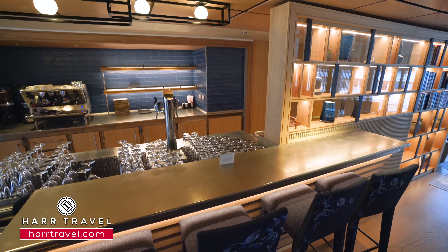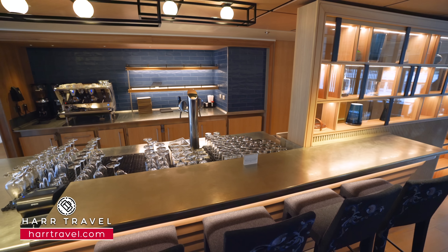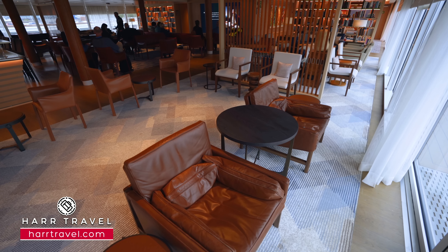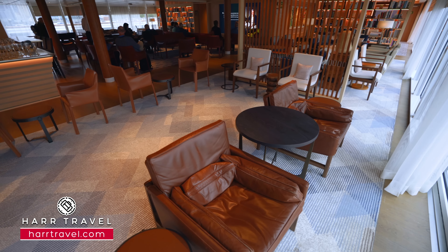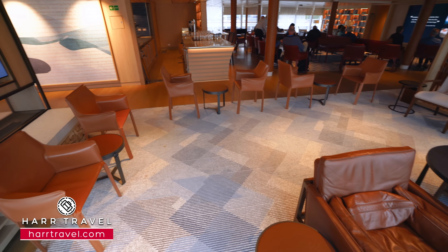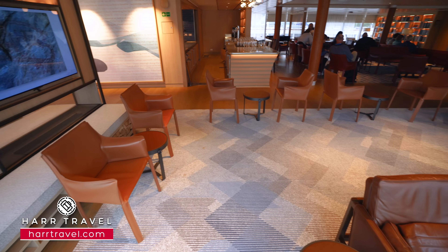Right in the middle you're going to find the bar. It is a full bar and also a coffee shop. Taylor really appreciates the fact that he can go all around this ship and get a delicious latte just about anywhere. On either side you're going to find more seating, and they also have a piano tucked over in the corner so they'll have some beautiful ambiance here in the evenings.